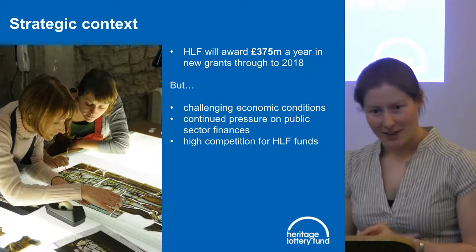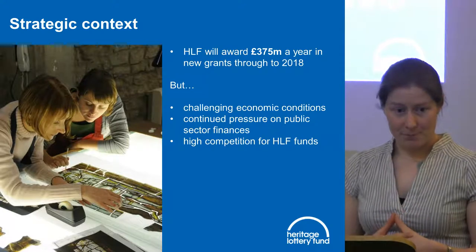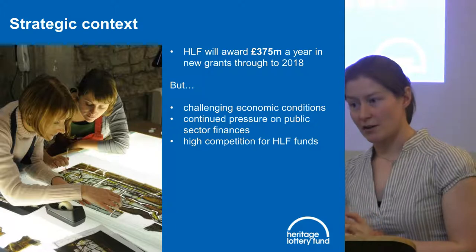I'm sure you're all very aware of the current economic climate and the impact it's having. Our funding has stayed at a relatively stable level because it's outside of the government domain, but it doesn't mean we can substitute where there have been cuts in local authorities. We have seen a huge increase in competition for our funding, so we have development teams there to support groups to help them put in strong applications.